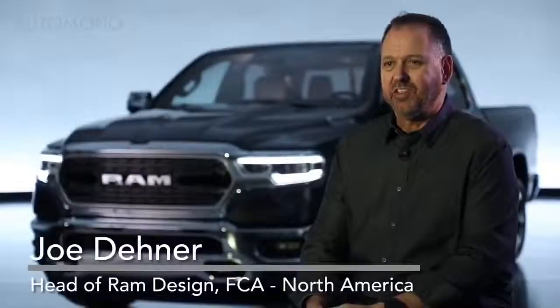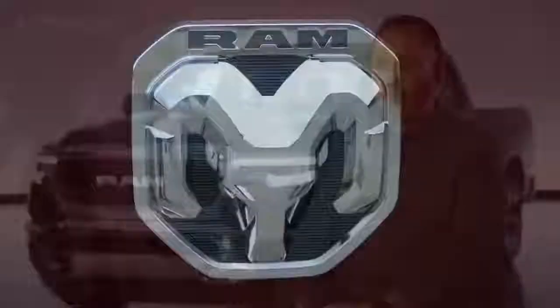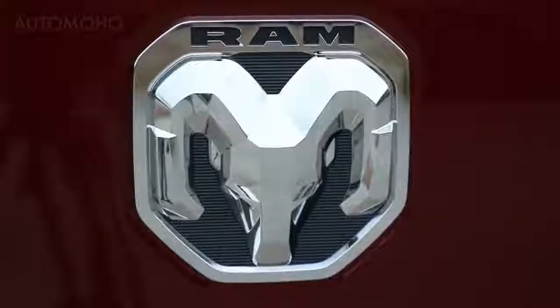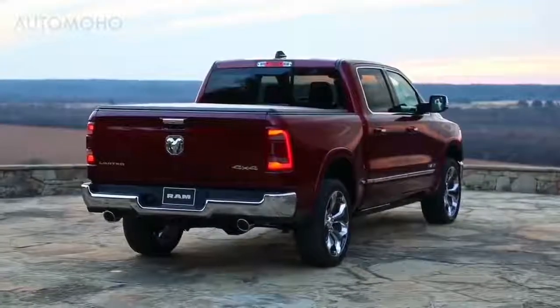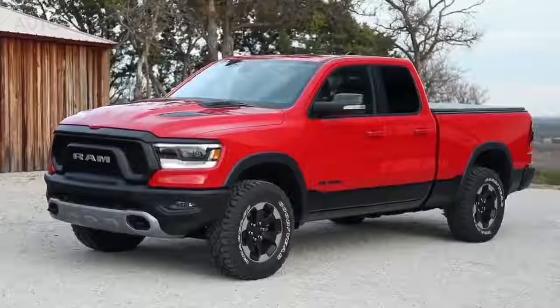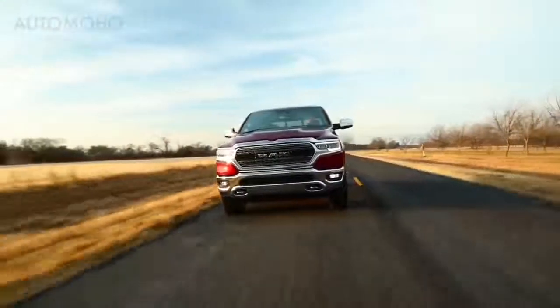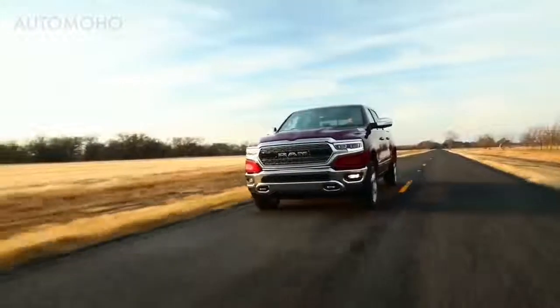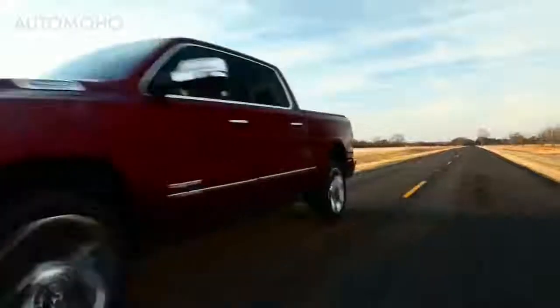For the 2019 Ram 1500 we had numerous design goals — interior, exterior, all the way down to the new logo that we created. We wanted everything to be new from the ground up. What customers will notice on the 2019 Ram 1500 first and foremost are the proportions, and a lot of that is due to the four-inch larger crew cab.